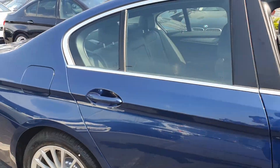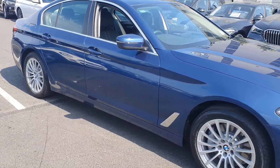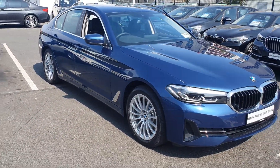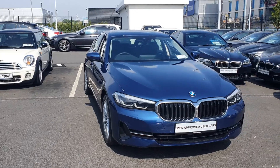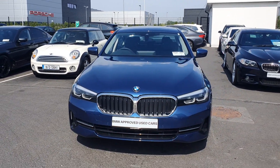So this is your 2021 BMW 530e. Any questions about this car, please don't hesitate to contact us here at BMW Joe Duffy in Charlestown.